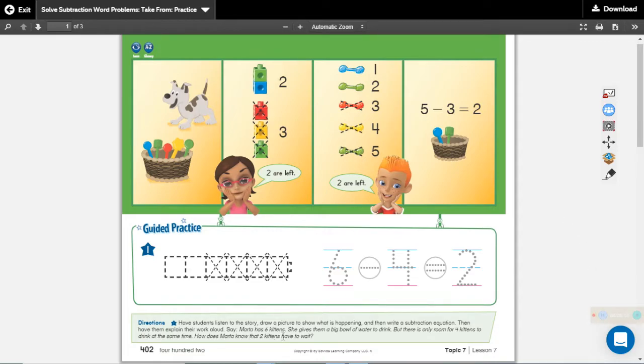Marta has six kittens. She gives them a big bowl of water to drink, but there is only room for four kittens to drink at the same time. How does Marta know two kittens have to wait? Listen to the first sentence: Marta has six kittens. So what we need to do is draw a counter-train of six cubes: one, two, three, four, five, six. And we write our six over here.